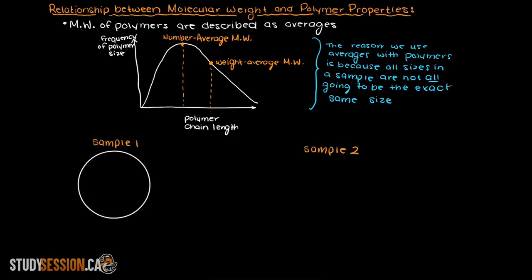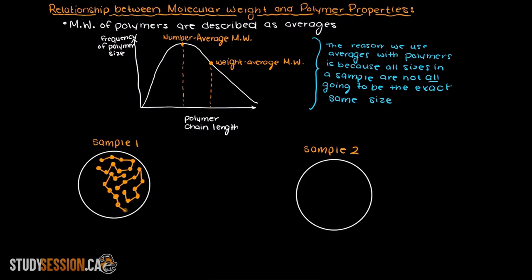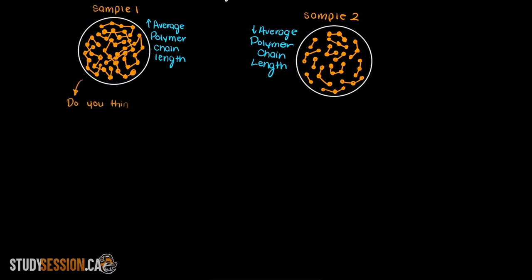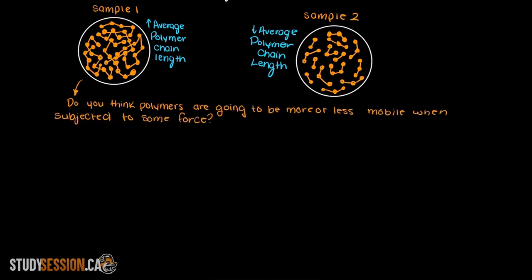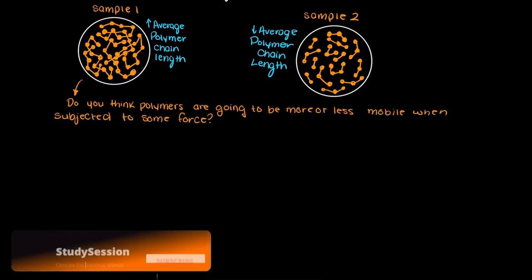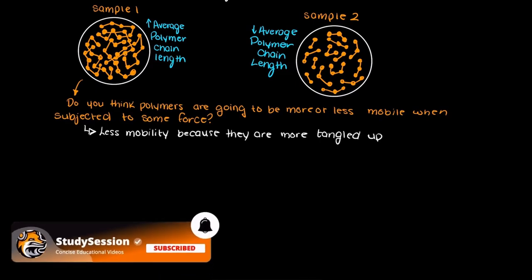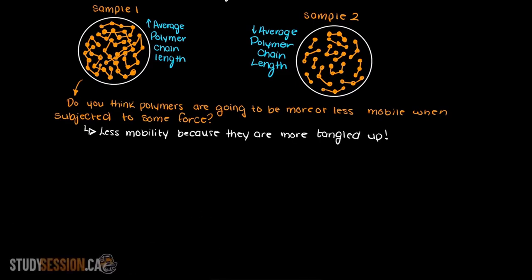Let's imagine we have two polymer samples of the same polymer — one with a very high average polymer chain length and therefore a higher molecular weight, and the other with a lower average polymer chain length and therefore a lower molecular weight. In our first sample, do you think the polymers are going to be more or less mobile when subjected to some force? Well, with the larger length polymers, they have less mobility when subjected to a force, so this polymer sample is going to be much tougher than the lower molecular weight sample.